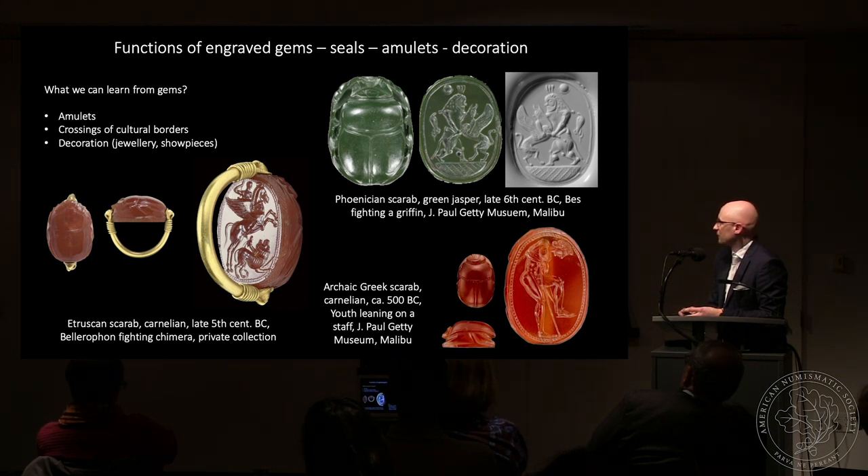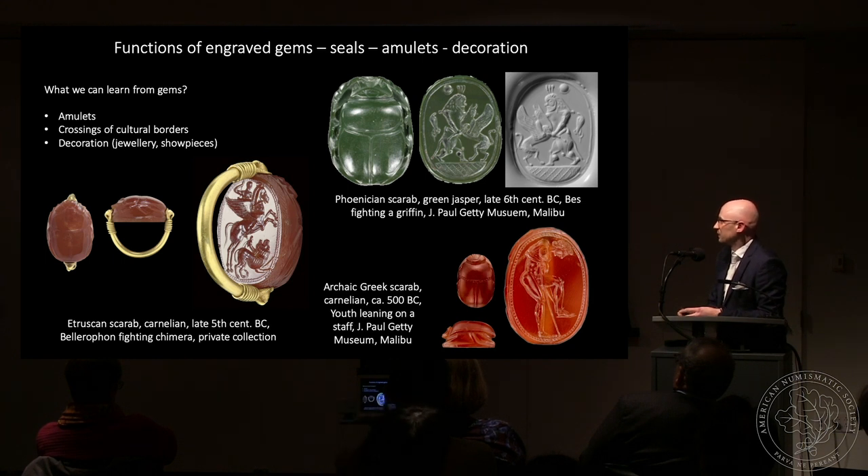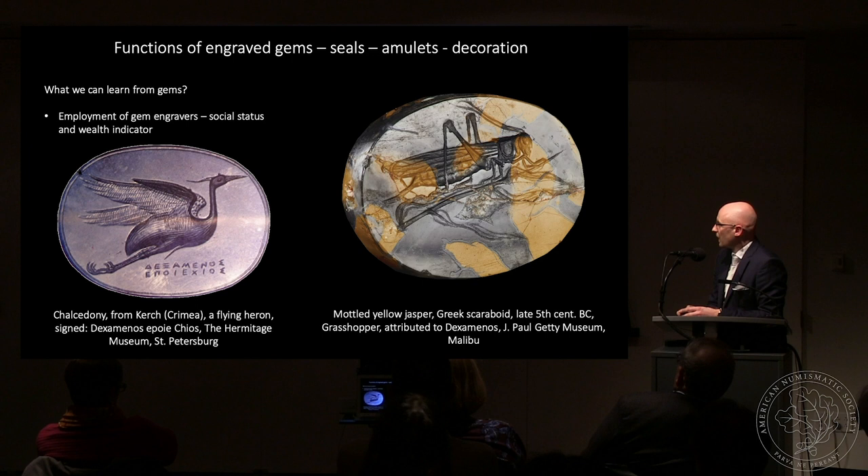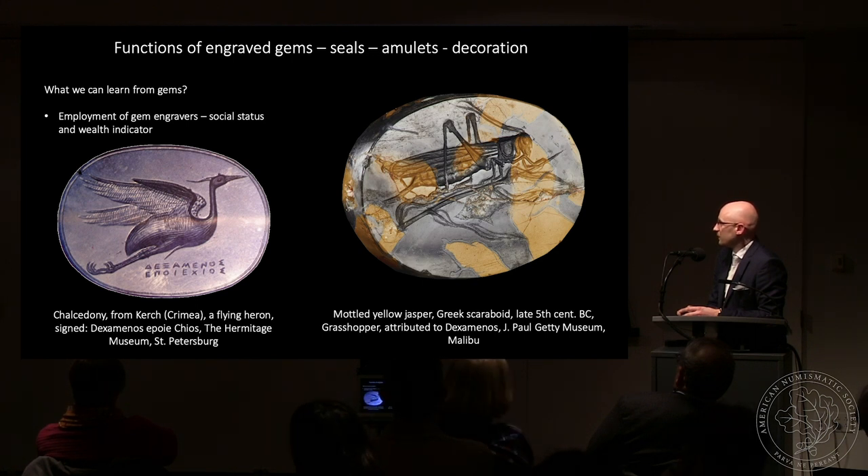Gems were also important family heirlooms, with evidence of them being passed from one generation to another. Many were also used as amulets to protect their owners and ensure blessings from various deities. They testify to the crossing of cultural borders — the scarab form so popular in Egypt was adopted by the Phoenicians, then by the Etruscans, and even the Greeks in the sixth century BC carved gems in the form of a scarab. Gems were also used for personal adornment as jewelry and showpieces, and the best were carved by masters who by the fifth century BC in Greece started to put their signatures on them.